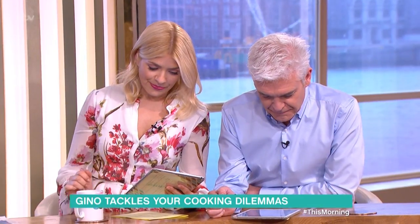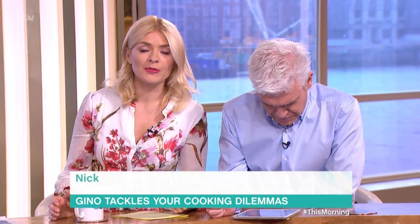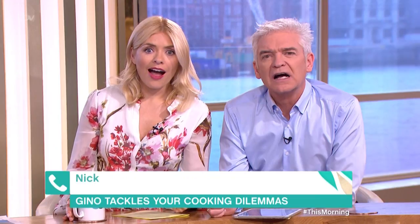We've got Nick. Hi Nick. How are you? Nick, what is going on? Speak to Gino. What's your question? Hi Gino. So I moved out six months ago. Since then I've been cooking a lot more for myself, and I've managed to give myself food poisoning three times in the last six months.